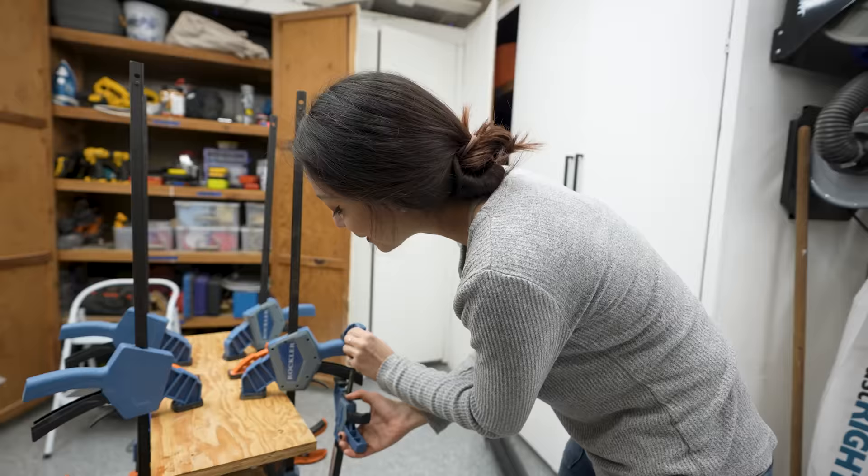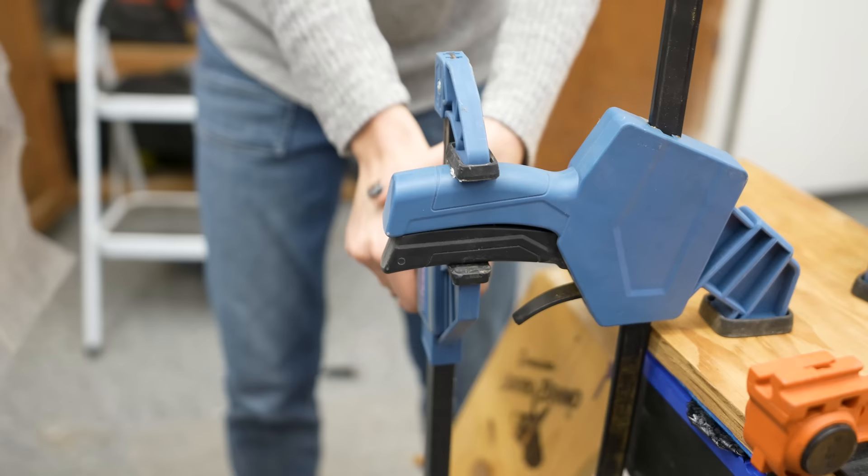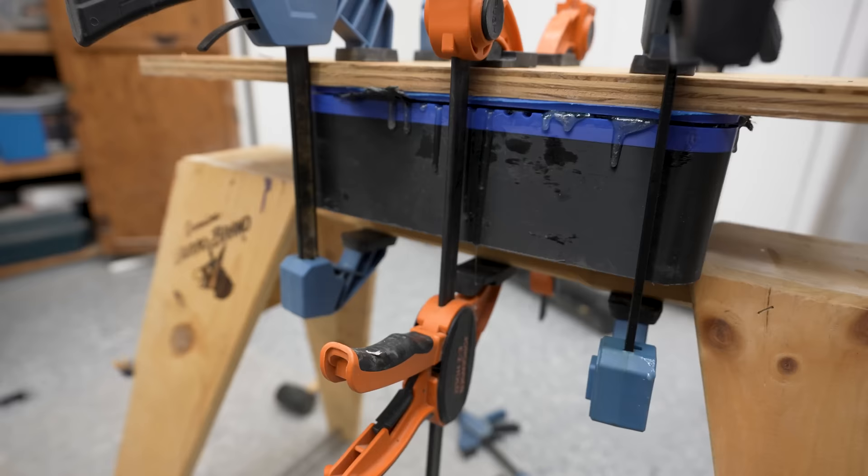Teeny tiny girl life hack: as much as I climb, I never have the grip strength that I need. So I take my clamp and put it on my other clamp, and then I clamp my clamp with my clamp. This gets around the fact that I can't squeeze hard enough on my own — and you can see it's working.